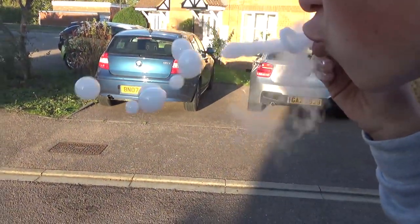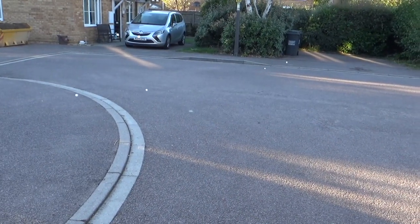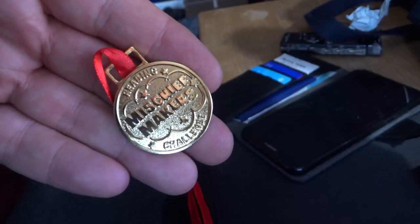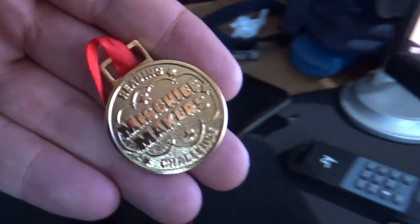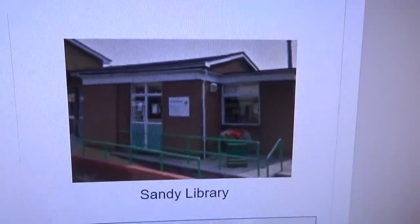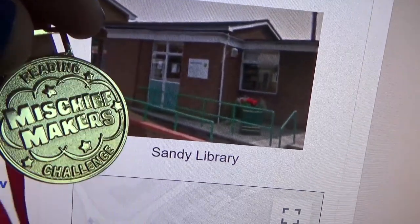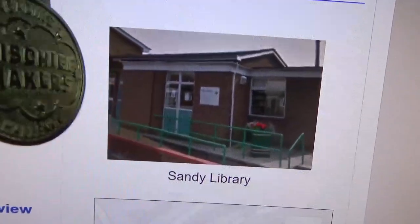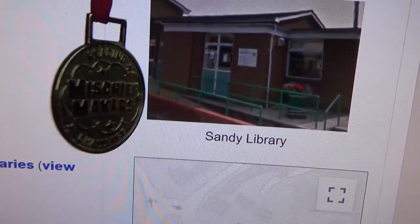And some more smoke bubbles. I'm going to try and do some more of these when it's not so windy. If you pop down to the local Sandy Library and read your six books, you can get your medal. There's the library if you didn't know what it looked like — go in there and get your Mischief Maker gold medal. The best library in the town — best library I've ever had, actually.